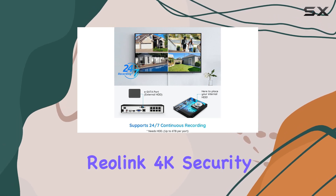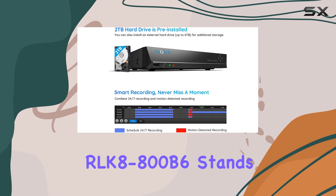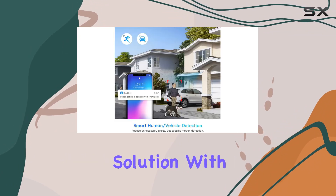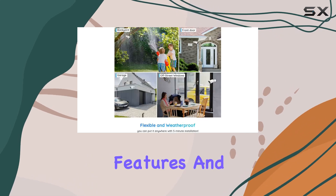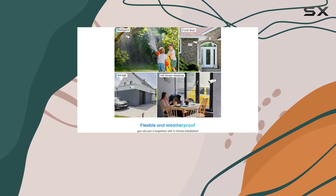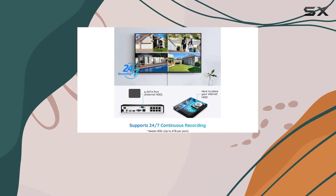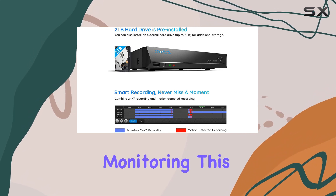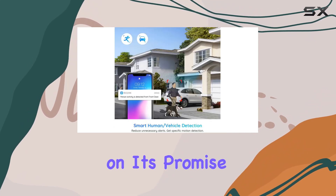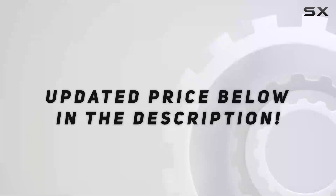Overall, the Reolink 4K Security Camera System RLK8-800B6 stands out as a comprehensive surveillance solution. With its high-definition video quality, advanced detection features, and easy setup process, it's a strong contender for anyone looking to upgrade their security setup with minimal hassle and maximum effectiveness. Whether for home protection or business monitoring, this system delivers on its promise of clarity, reliability, and smart functionality. Check out the video description for an updated price.